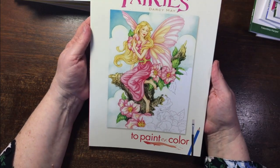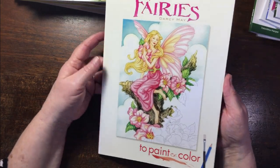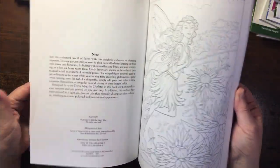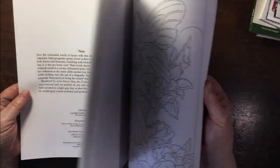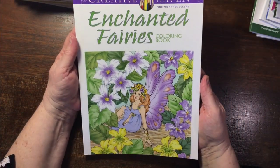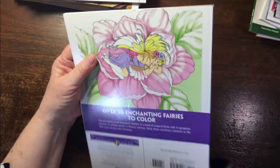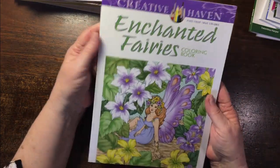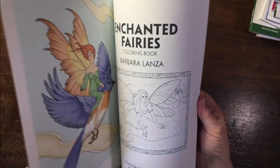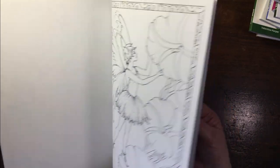Another fairies one — Darcy May. I went through a stage where I bought so many fairy books. I really must color these as they really appeal to me. Then Enchanted Fairies by Barbara Lanza — also featuring some Molly Harrison pictures. Very beautiful images.